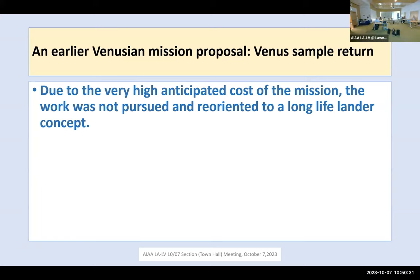The study was not pursued because using three Ariane 6 launchers — or three Atlas 5 launchers in the US case — plus the development of each spacecraft leads to a total cost of two to three billion dollars. Despite the interest of recovering Venus samples, this is obviously too costly, and we reoriented the work toward a long-life lander concept.